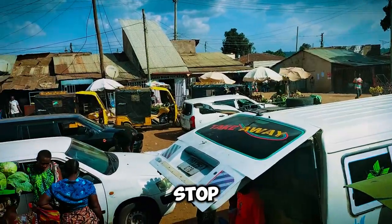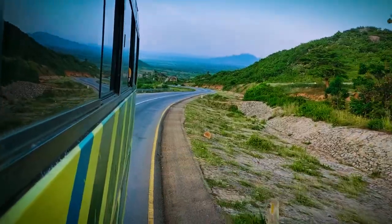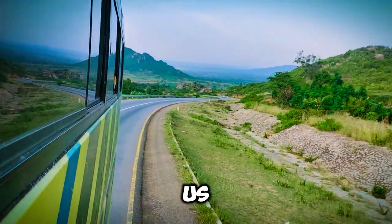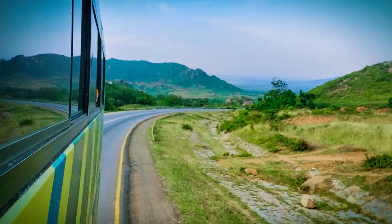There was a 2-hour stop at Arime, which was quite boring, but that's part of the journey. The landscape was breathtaking — it felt like Tanzania was welcoming us with open arms and stunning views.